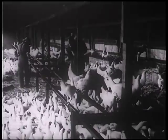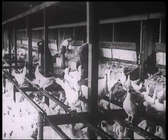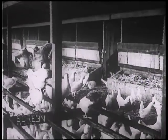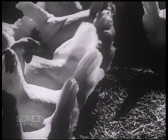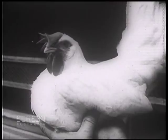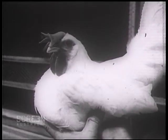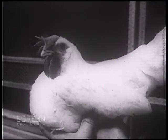The perches must be regularly disinfected, and above all, the water supply must be fresh and plentiful. The farmer is amply rewarded for his attention to these details. How these birds are reveling in the warm sunshine. And here is the lady herself, every day contributing more and more to the wealth of Australia.